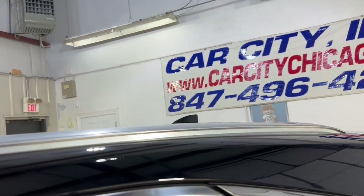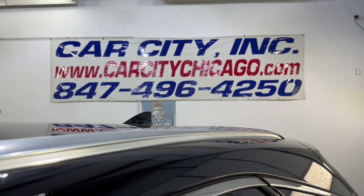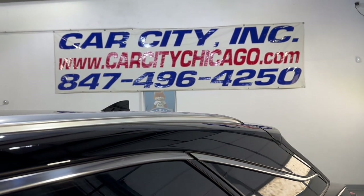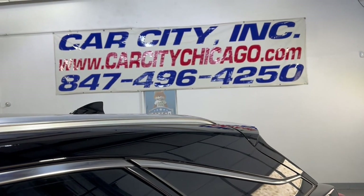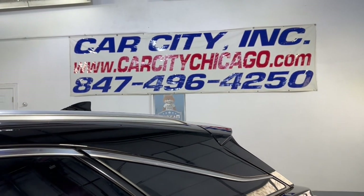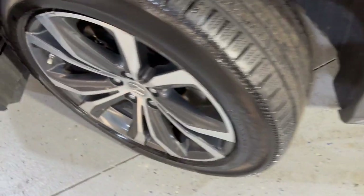If you guys have any questions or would like to schedule time to test drive this beautiful, nice and clean 2016 Lexus RX 350 all-wheel drive, please feel free to give us a call at 847-496-4250. Check our website carcitychicago.com for more information, pictures, video, and a free Carfax report.